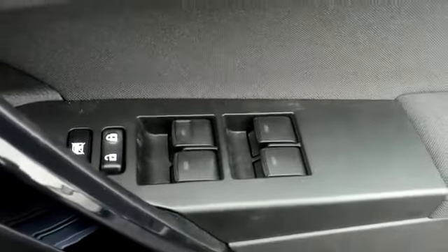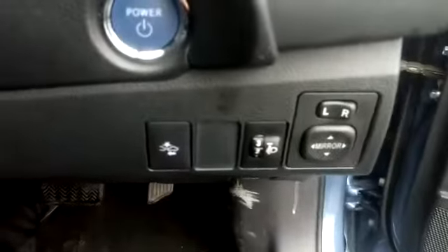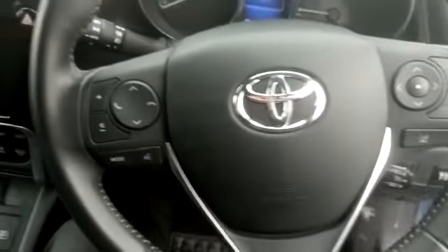Getting inside the vehicle, you will see we have front and rear electric windows. We also have electric mirrors and a push-button start. This car comes with cruise control and a multi-function steering wheel.